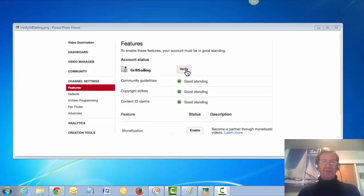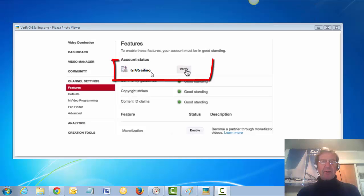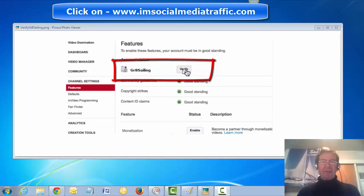Here is how your features page will look when you come here to verify for the first time. Your channel name is here and there is a box to click to verify.